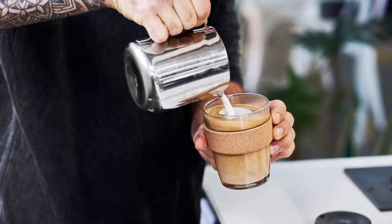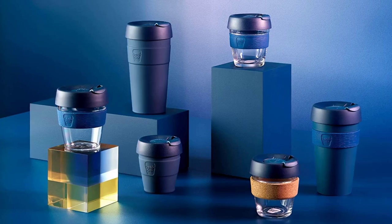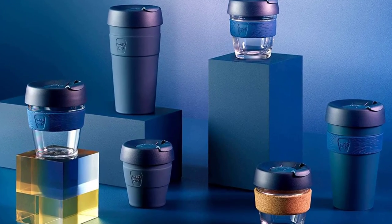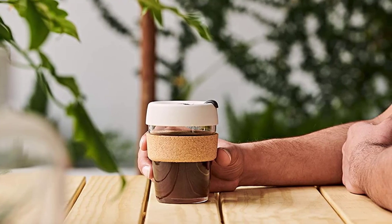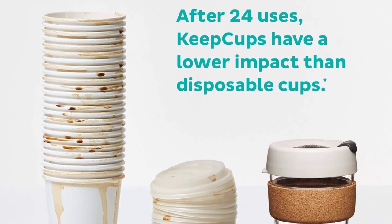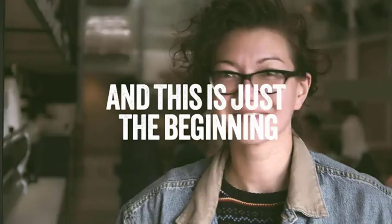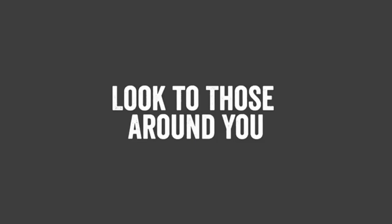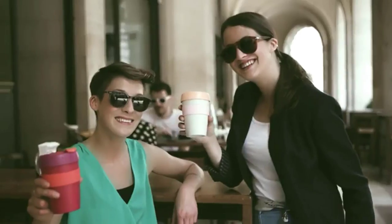One of the standout features of the Keep Cup is its spill-proof lid, which is specially designed to prevent leaks and spills, making it a great option for those who frequently commute or travel with their coffee. The lid also features a plug that can be opened or closed to allow for easy drinking. The Keep Cup is made from BPA-free materials, ensuring that it's safe for both you and the environment. The tempered glass is also non-toxic and non-porous, making it resistant to staining and odor retention. Overall, this travel mug is a smart and sustainable choice for any coffee lover on the go.